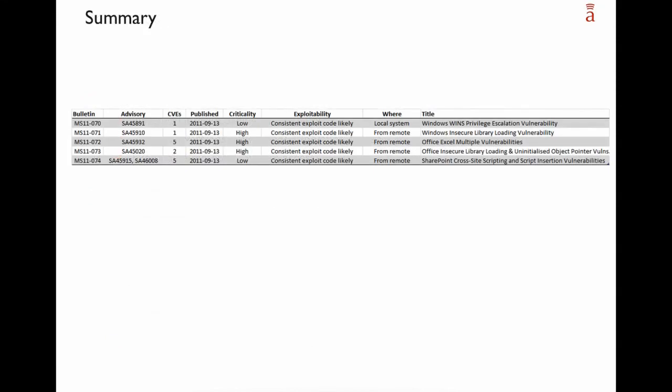As always at the end of this webinar, here is a short overview of the bulletins. We see the five Microsoft bulletins, the associated security advisories, the number of CVEs affected, the publication date, and how we rate the criticality of the vulnerabilities. For all of them, exploit code is likely according to Microsoft. Four of the five are exploitable from remote. Thank you very much for your attention, and we wish you a nice day.